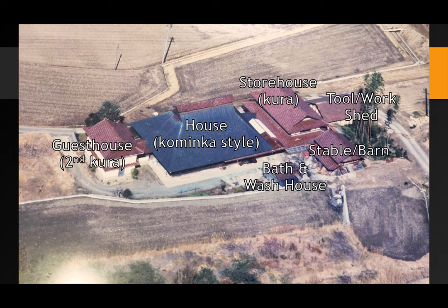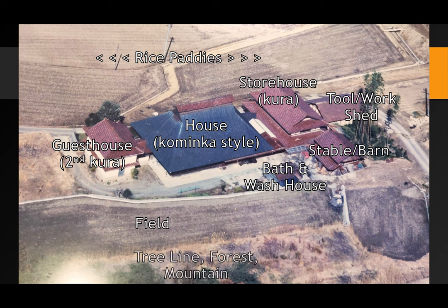The guest house — or the second Kura — is over on the left side. That's the one with the messed-up roof that I showed you recently. In the front of the house, you can see those fields out there. These are where the rice paddies are right now, but it looks like they were growing something else because I don't see any water out there. Behind the house, you have a field which is completely grown up right now with huge amounts of grass and small trees, and then behind that is the tree line where the forest starts and goes up the mountain. This aerial photo was taken in the early 1990s — around 1990 to 1992 — and it's kind of sad because this is basically how the house looked just before they moved out, since it was abandoned around 1995 or 1996.